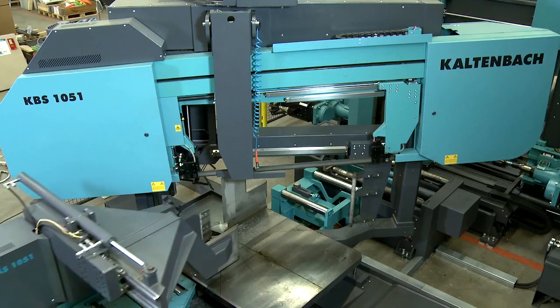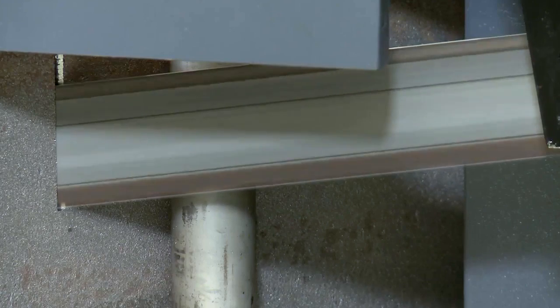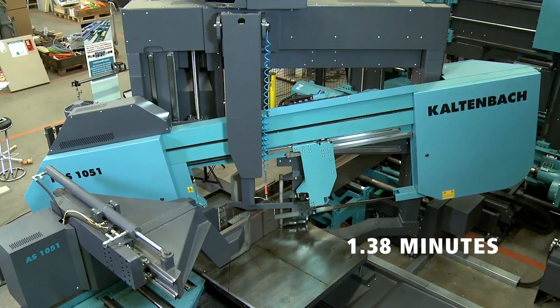While a conventional bandsaw takes 4.3 minutes to cut a 400 HEM steel beam, the KBS 1051 does it in merely 1.38 minutes.